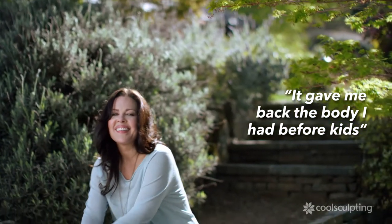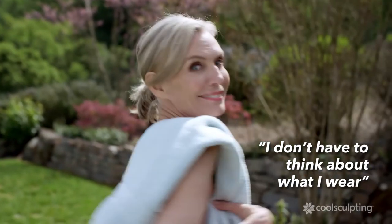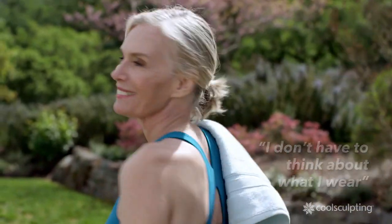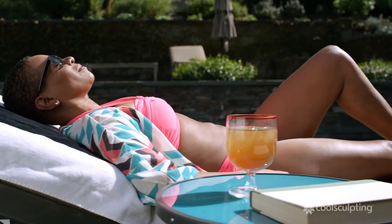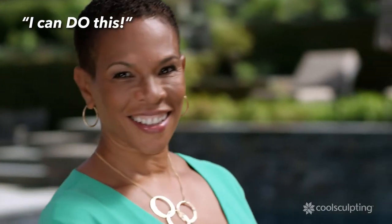I can relax. The body I had before I had kids — I feel much more confident. It feels so good to just put on anything and know that I look as good as I've ever looked. I don't have to think about what I wear and how it's going to make me feel anymore. I know everything I put on is going to make me feel good, and that's a new feeling. It just makes you feel a little bit more like — I can do this.